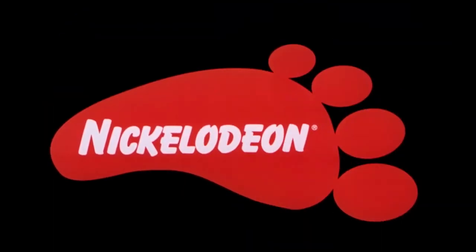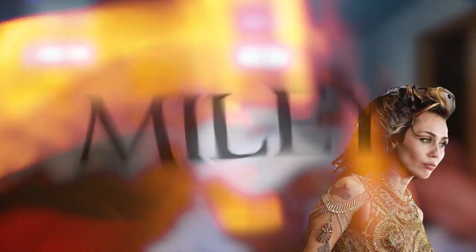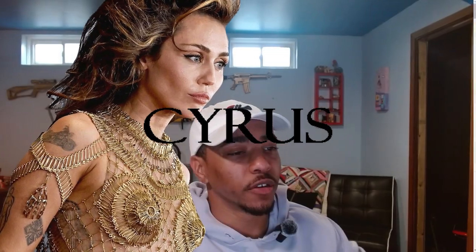If you're a fan of Disney, if you're a fan of Nickelodeon, you probably know who this person is. They're very iconic. They're very well-known. Miley freaking Cyrus, okay?